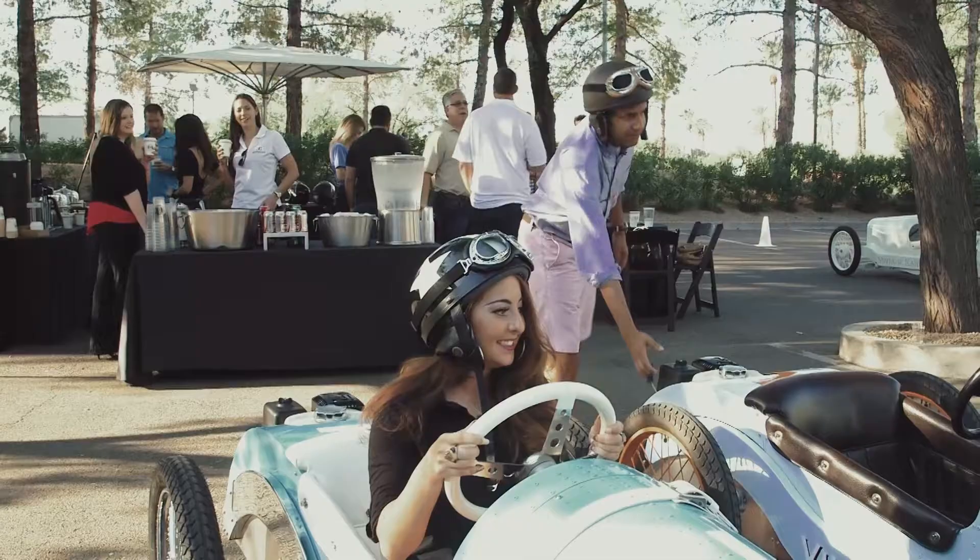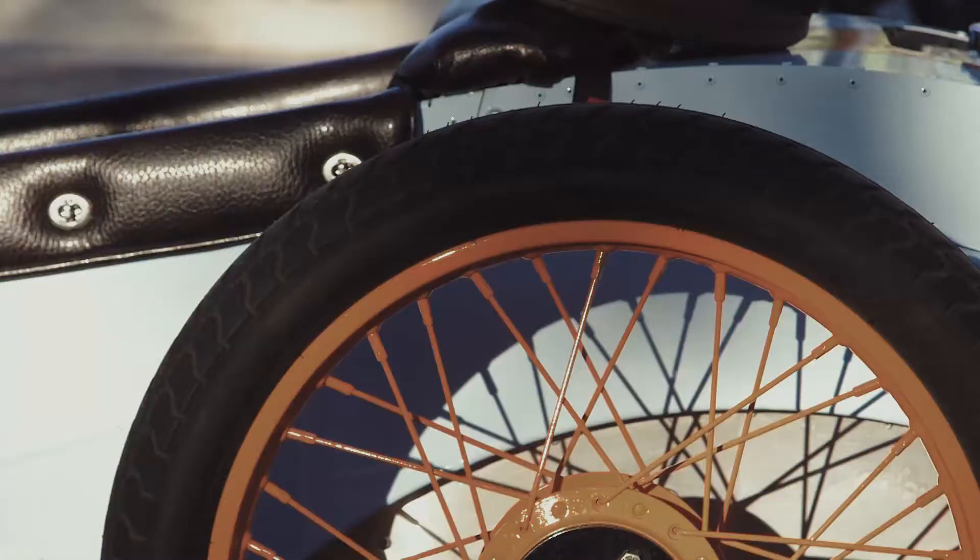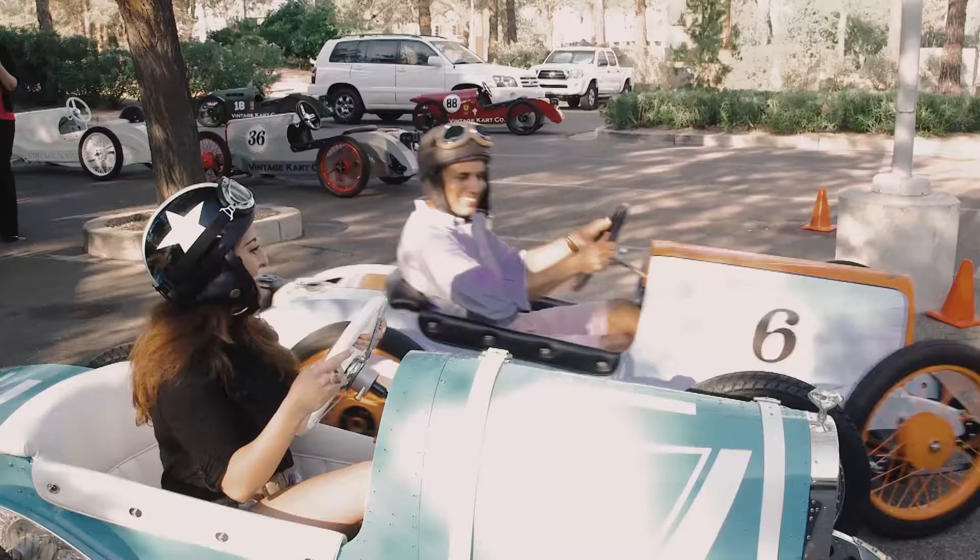Let's get out to the track, shall we? For all intents and purposes, these are like go-kart engines, lawn mower engines. So you pull the cord from the back and press the gas on the right.